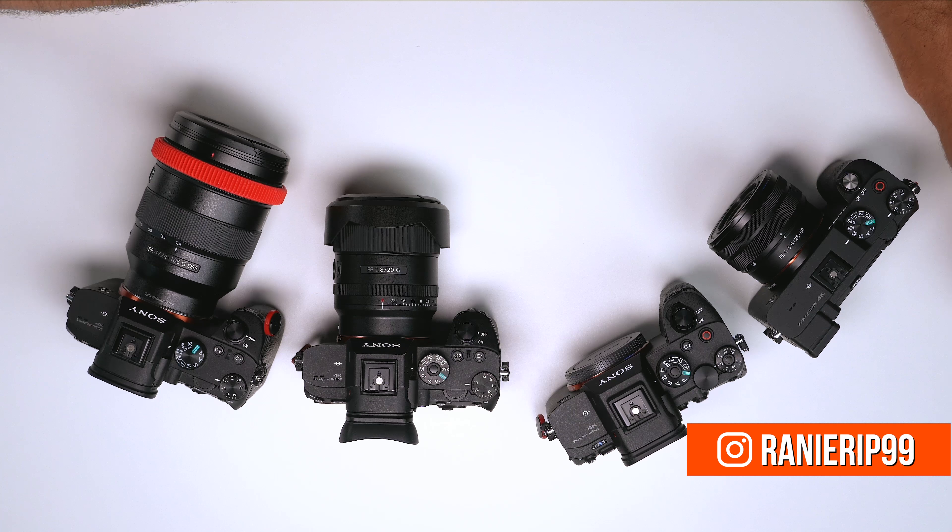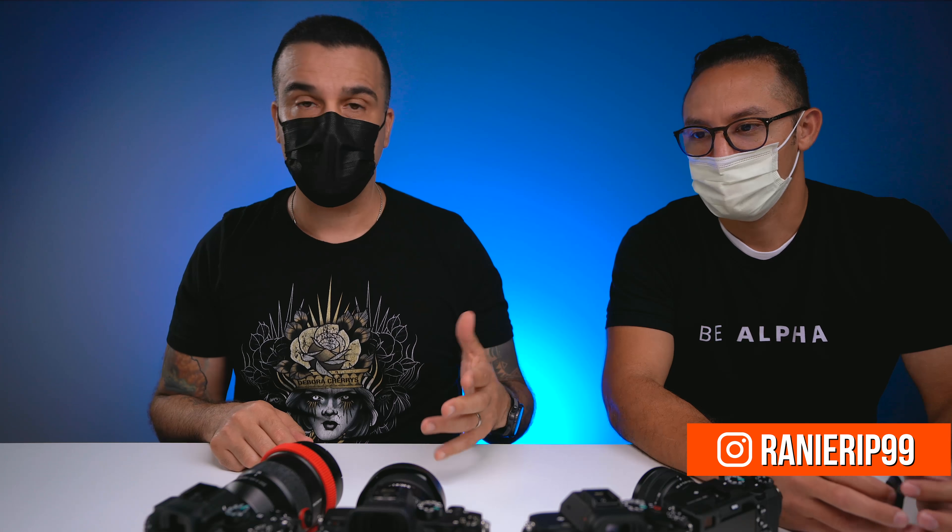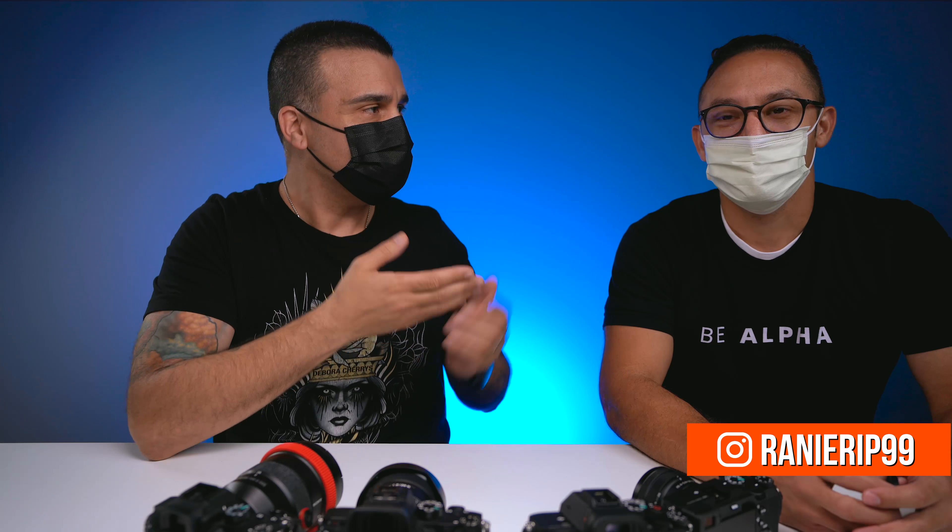What is going on guys? Gaston right here and today I'm with my friend Rainier. He happens to be a Sony rep. As you can see we have a lot of cameras right here in front of us. A lot of you guys asked questions regarding the last video and also about the system itself. So in this video I want to welcome Rainier to the internet.